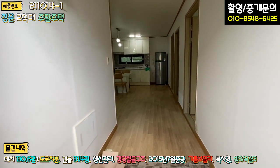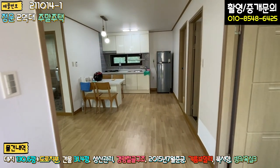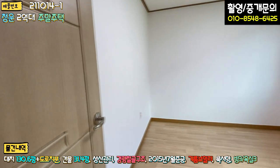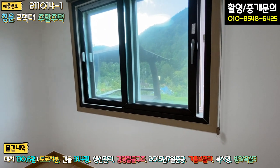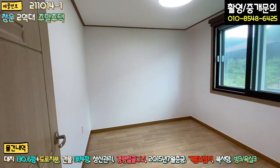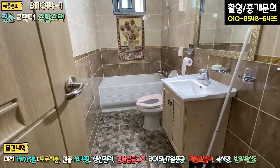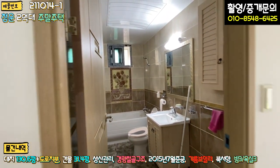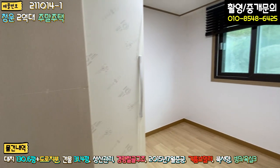내부로 들어가시면 전실이 따로 없고 신발장도 없습니다. 도배를 새 걸로 다 하신 것 같고, 도배 상태는 굉장히 좋습니다. 우측에 방 하나가 아담하게 있고 도배도 하셨습니다. 창호는 LG 제품을 쓰셨는데 한번 싹 수리를 하신 것 같습니다. 싸게 팔려고 내놓으셨는데 수리까지 다 되어 있네요. 방 하나 있고, 좌측에 공용 욕실도 리모델링을 했습니다. 창호 스티커도 아직 안 뗐고, 창호까지 다 공사를 하셨어요. 이쪽에 또 아담한 방이 하나 있고, 장롱도 새로 사다 놓으셨네요.